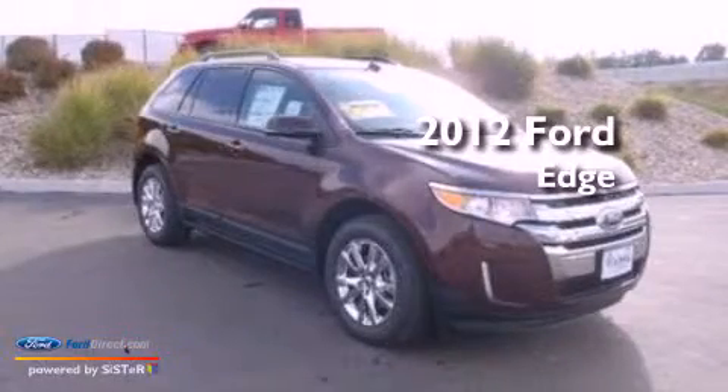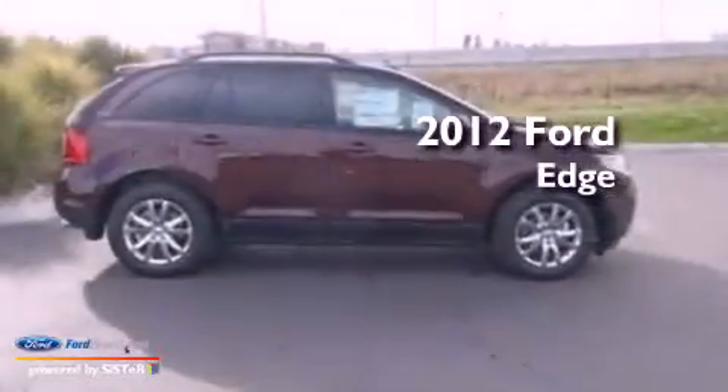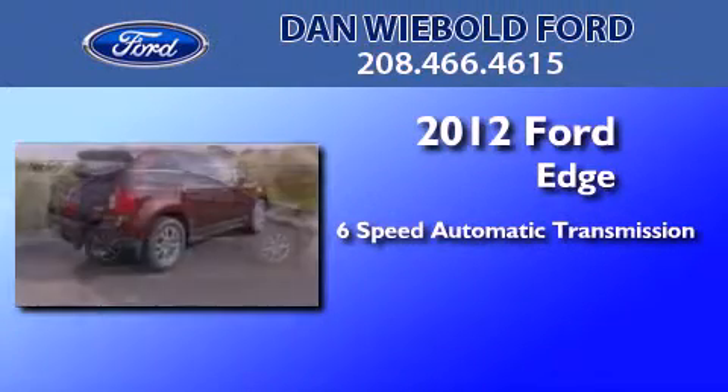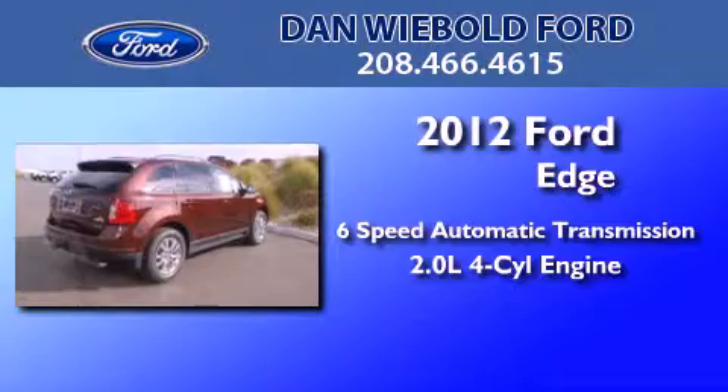This is a brand new 2012 Ford Edge. This crossover has a 6-speed automatic transmission and an inline 4-cylinder engine.